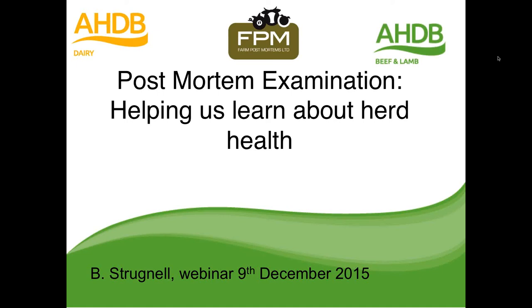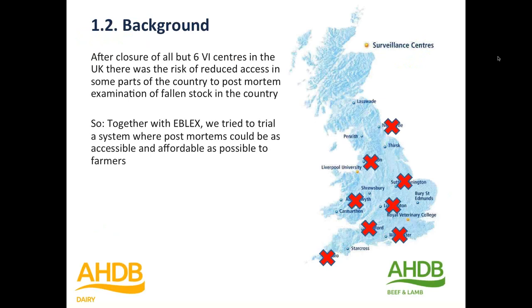The background is, as most of you probably know, the review back in 2013-14, the result of which was closure of all but six of the VI centres, and the worry at the time — and still — is that reduced access to postmortems. So we thought we'd better have a look and see what else could be done, and whether it was feasible to offer a postmortem service via a fallen stock collection centre, and see if there would be much uptake and what useful information we could find. So that's what we did.